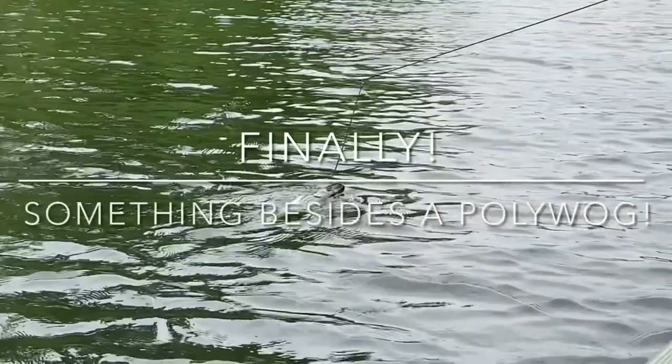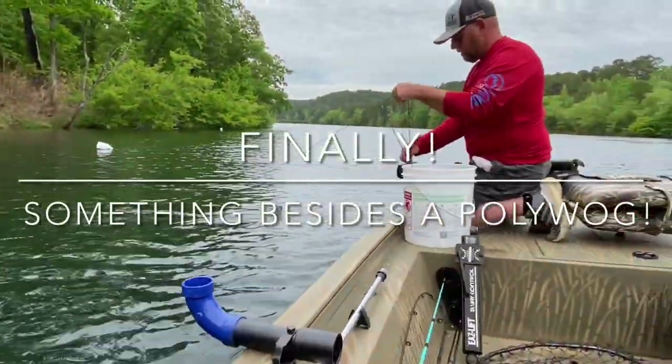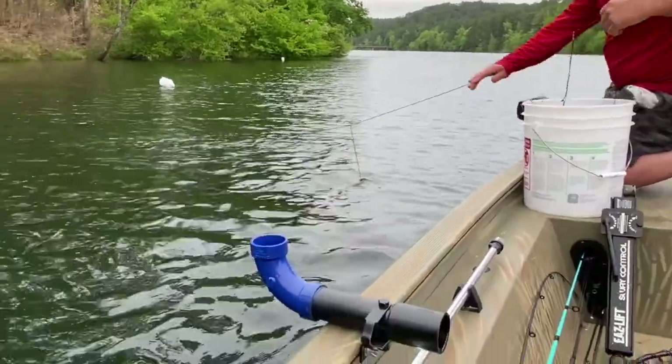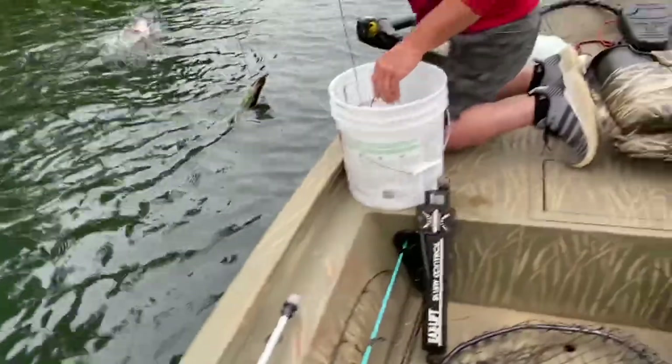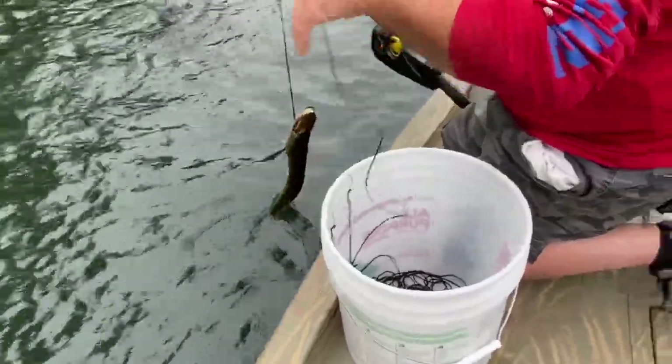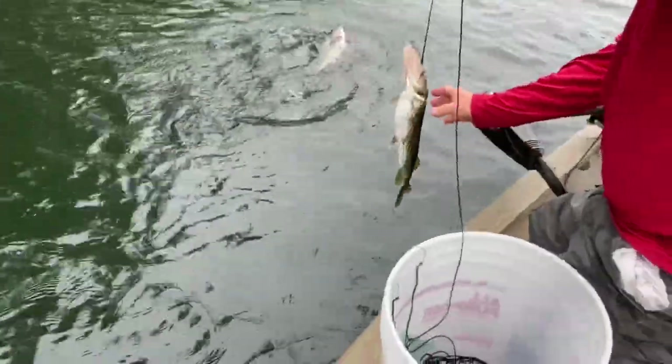Pickerel. Looks like we have a cat — nope, a bass. No luck on a catfish, but we're catching everything else in the water. It's not a bad bass.